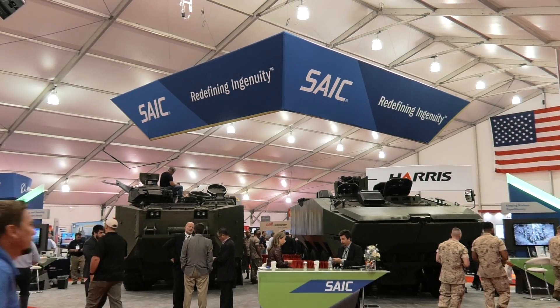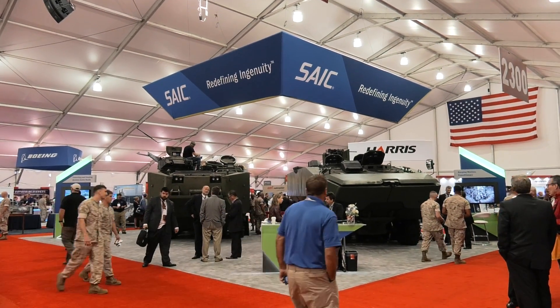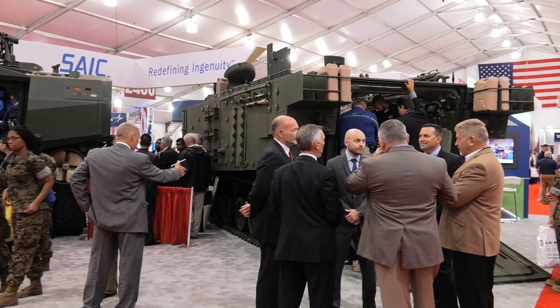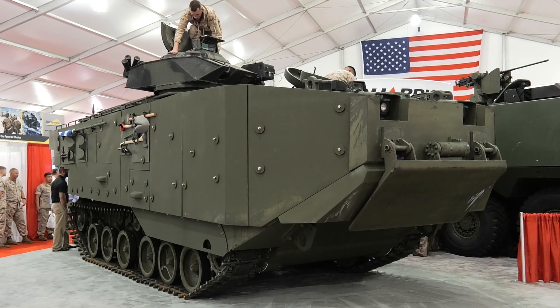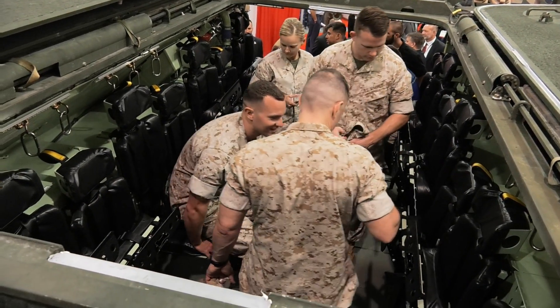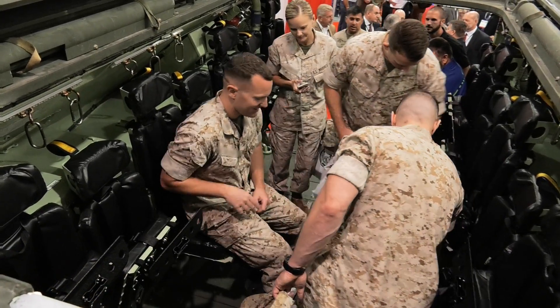SAIC is here at Modern Day Marine. We're showing off the AAV survivability upgrade program and our offering for ACV 1.1, because we are the principal integrator for the survivability upgrade program. This vehicle has been in the fleet for 30 to 40 years, and we're making fundamental upgrades to this program to make it more survivable while at the same time recovering land and water mobility.